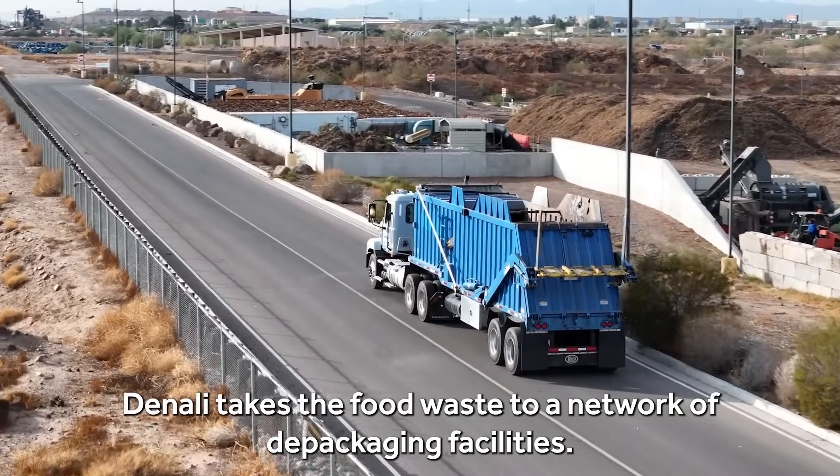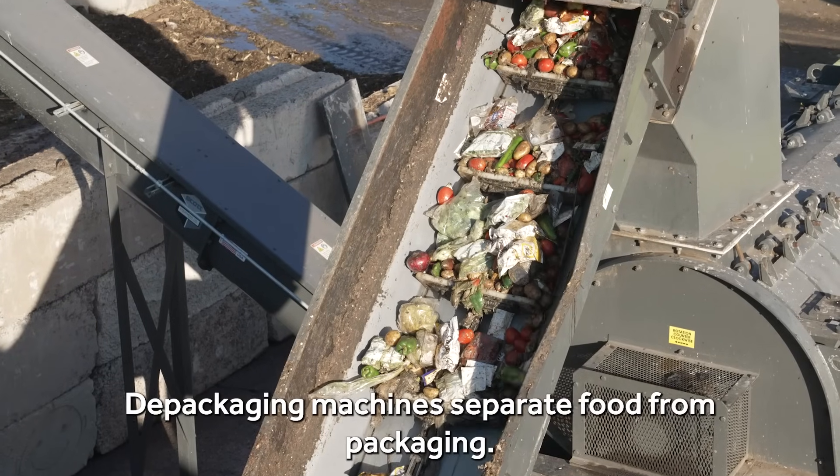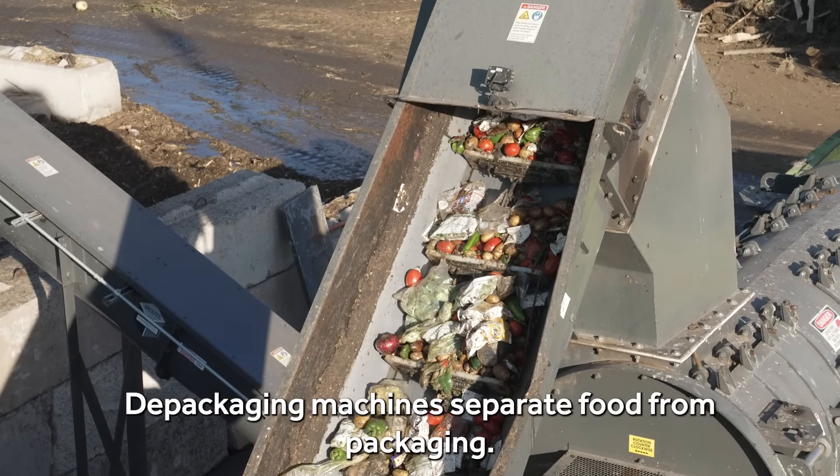Denali takes the food waste to a network of depackaging facilities, where depackaging machines separate food from packaging.